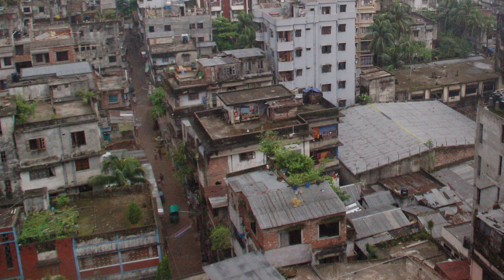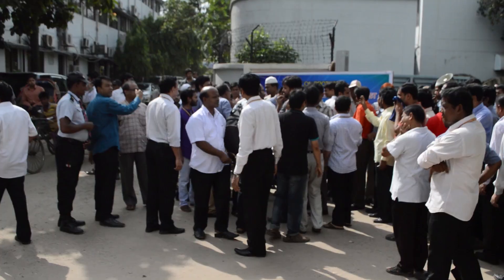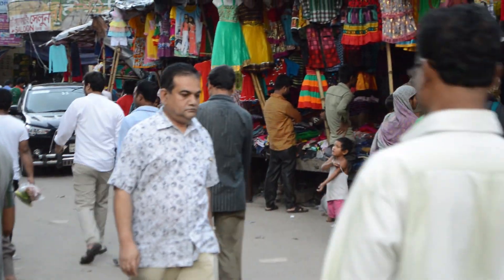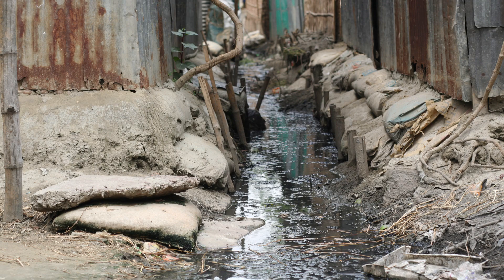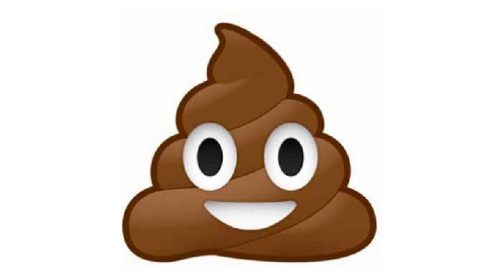This is Dhaka, the capital. It's crowded — really crowded. Four times New York City crowded. And here's the thing: the city can't support all these people. It doesn't have modern water treatment. This creates a problem: poop.